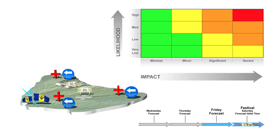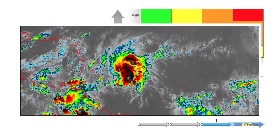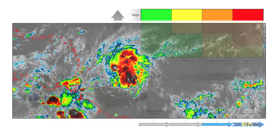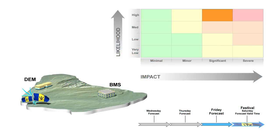One day before the storm hits, it has redeveloped into a tropical storm. The path of the storm becomes much more clear and forecasters revise the impacts matrix and contact the DEM. The level is still orange, but the position has changed.